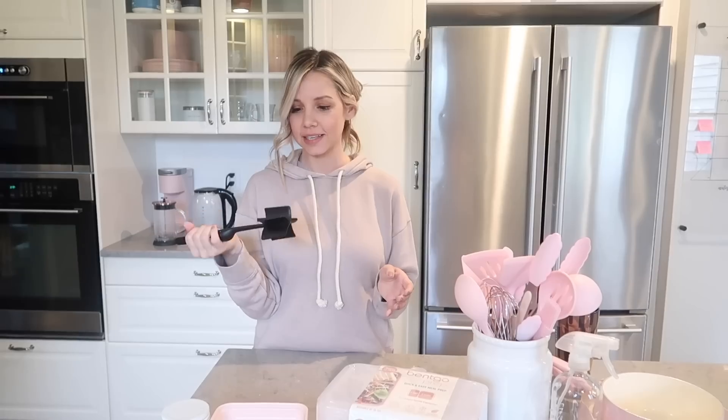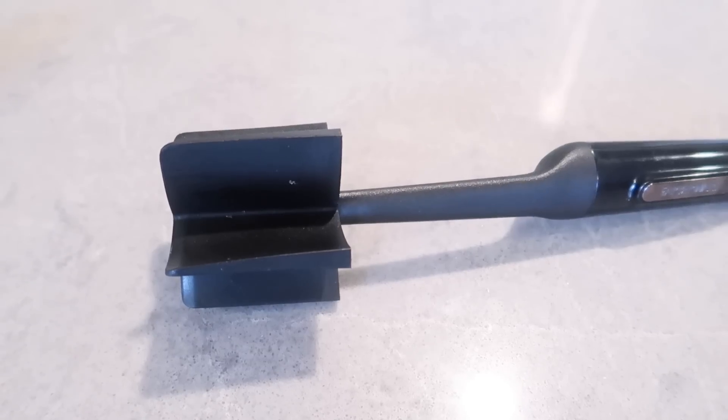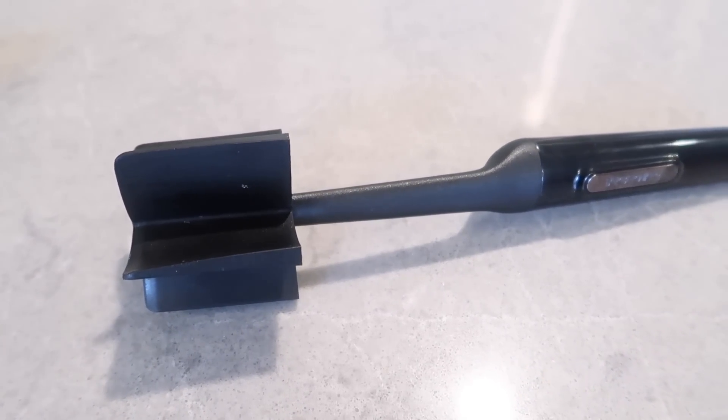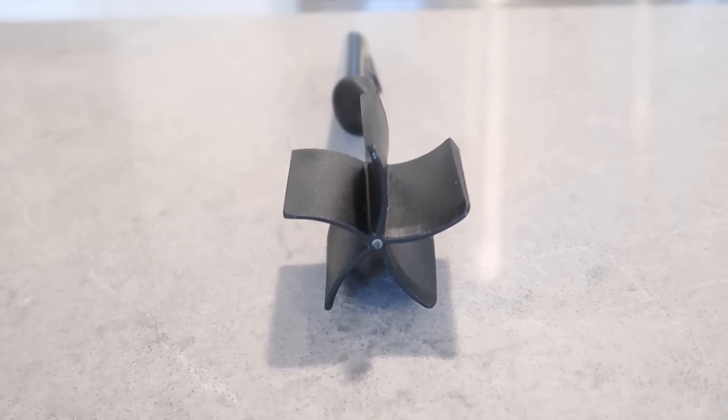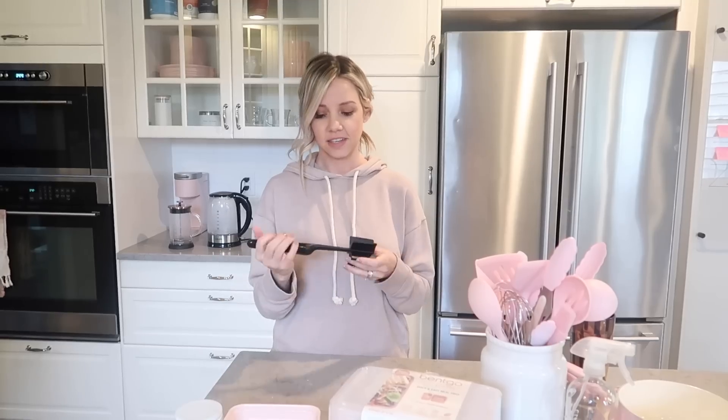Staying on utensils — this thing is amazing. It's by Farberware and not only does it help you cook and stir everything, it can also be used as a potato masher or to grind your meat while you're cooking it. Tacos are a big deal in this house, so it's perfect for tacos and mashed potatoes. It's really sturdy and I like a utensil that can do more than one thing.